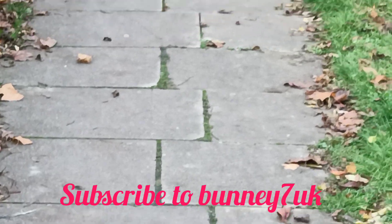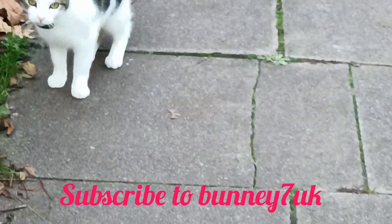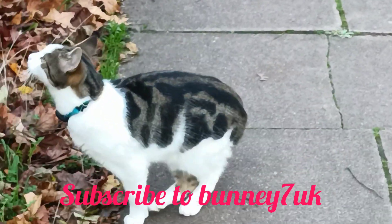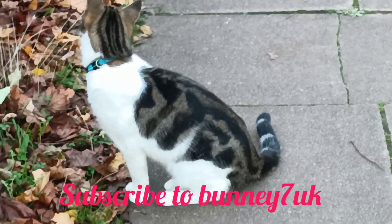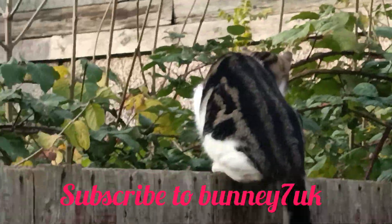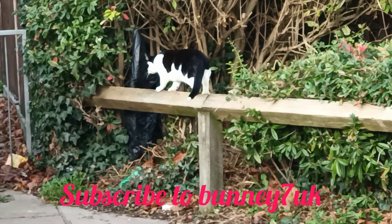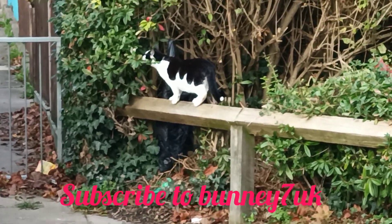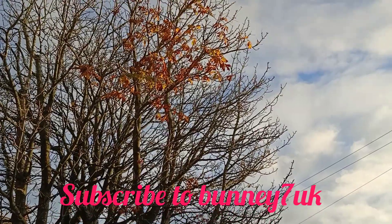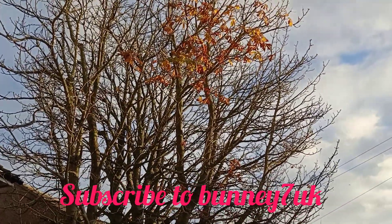That black one looks like he's definitely after that bird in the tree — definitely keeping his eye on it. Anyway, I'm not gonna spend the evening watching you lot. Alright, make a move! This is another tree, my viewers, that loses all its leaves as well. Normally this alleyway has a fuller leaf canopy.